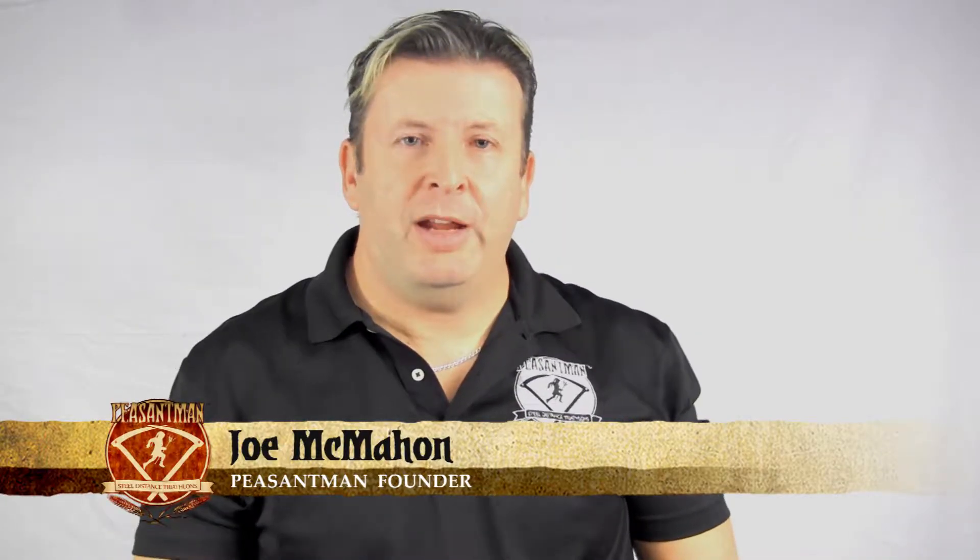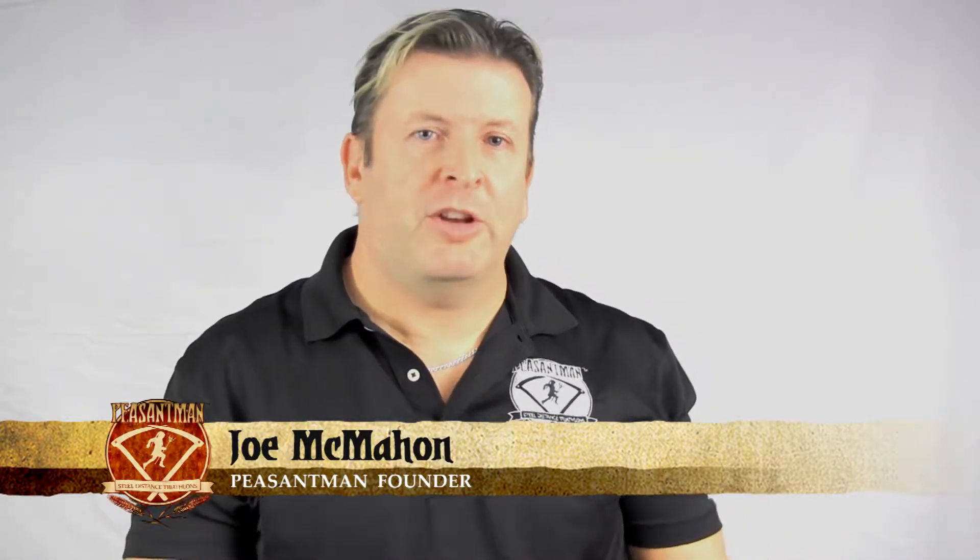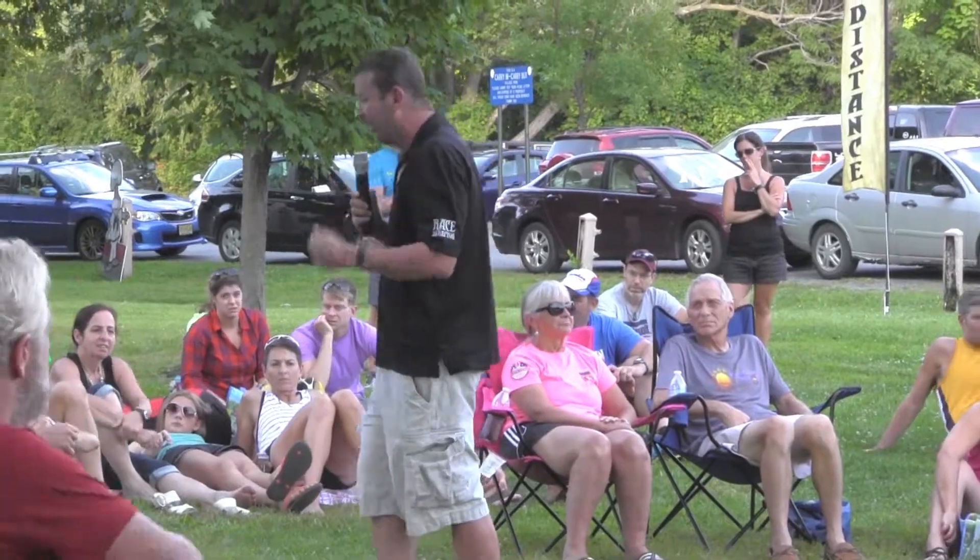Welcome to the Peasantman Athletes Meeting. We'd like to consider ourselves pioneers as one of the first races to conduct online athletes meetings. Peasantman is an officially sanctioned USAT event managed by a certified USAT race director. There will still be a mandatory race meeting the evening before the event. It is still your responsibility to know the rules of the course.